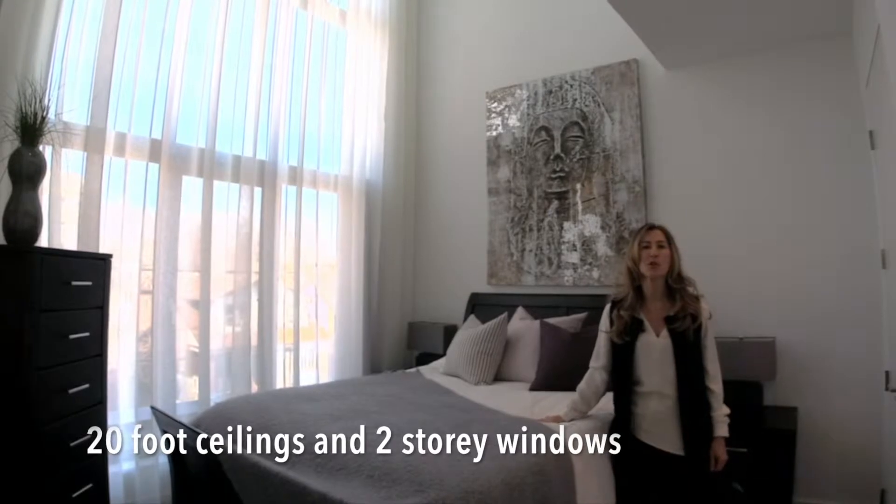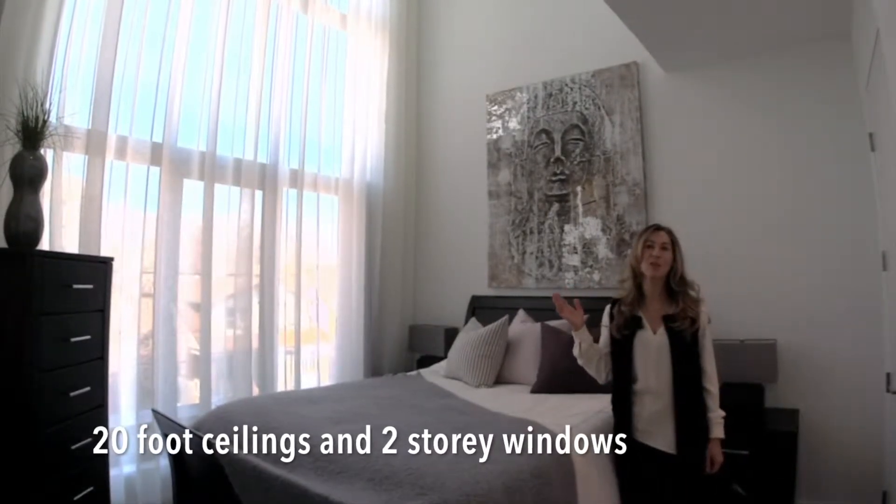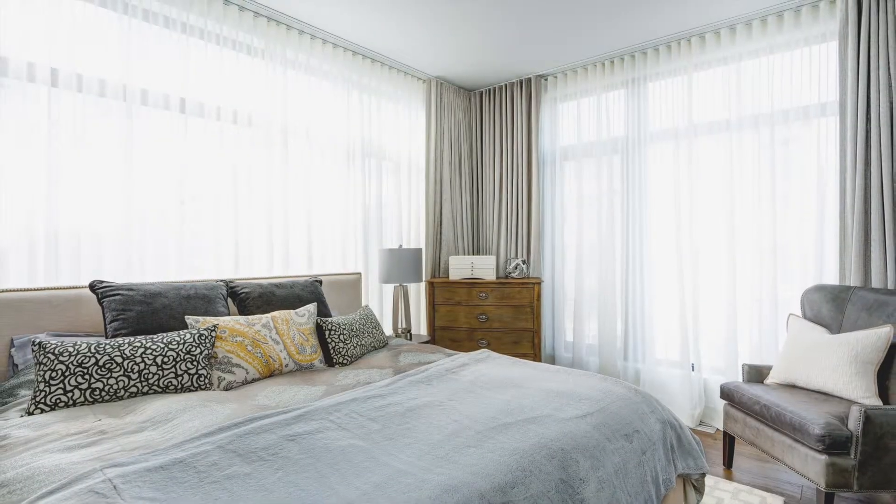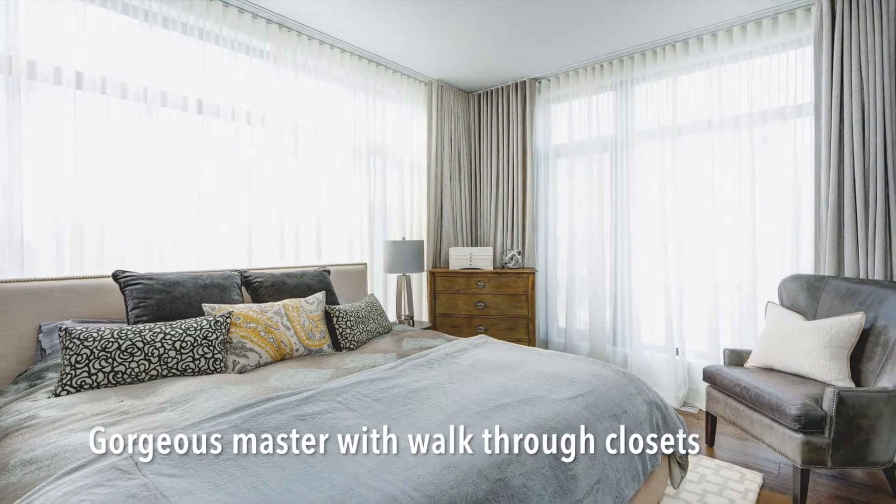Moving up to the second-floor bedroom, we have 20-foot ceilings and two-story windows for expansive light and illumination. Gorgeous master with walk-through closets.